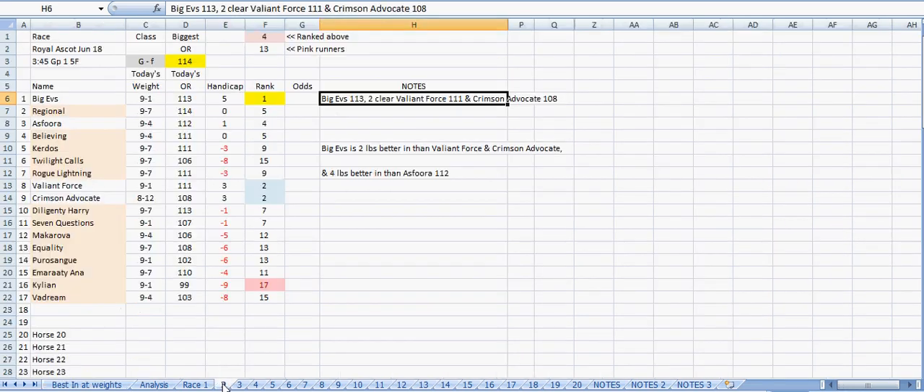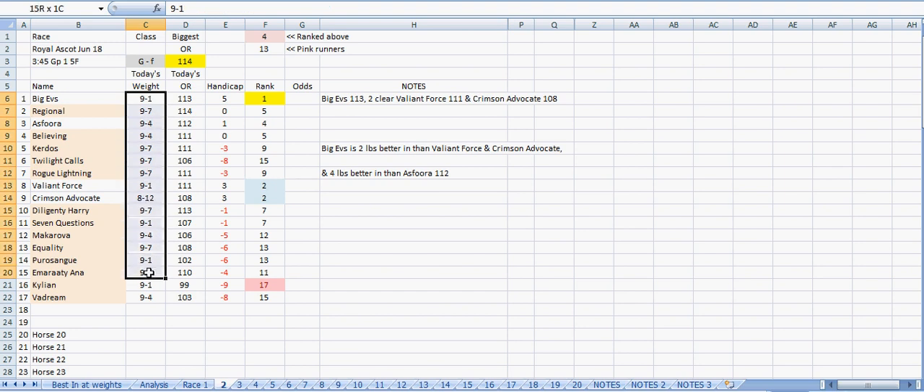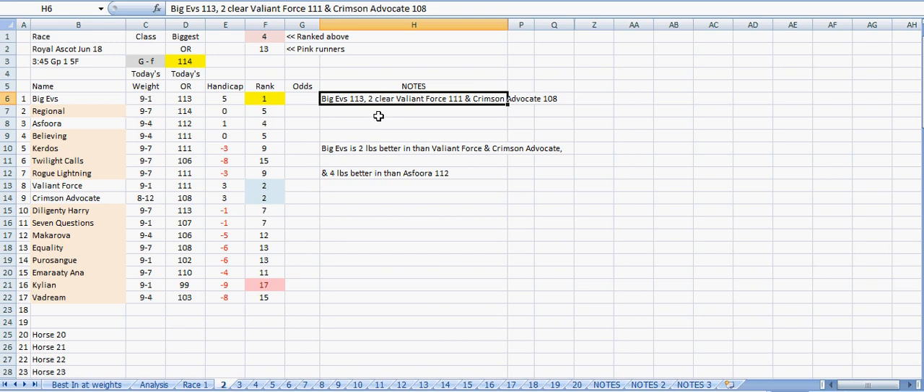In race two you can see we've got different weights this time, which is a bit more difficult to work out. The top ranked horse is 114, which is The Regional - that's the zero horse. But the best in at the weights is Big Evs, which is rank one. Rank two are Valiant Force and Crimson Advocate. Big Evs is two pounds better in, and Valiant Force and Crimson Advocate are also close runners.